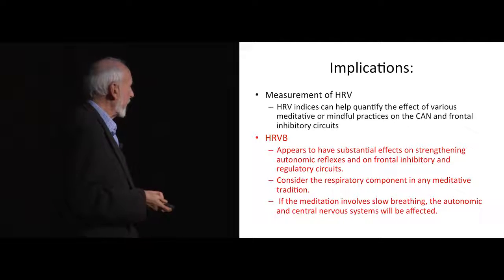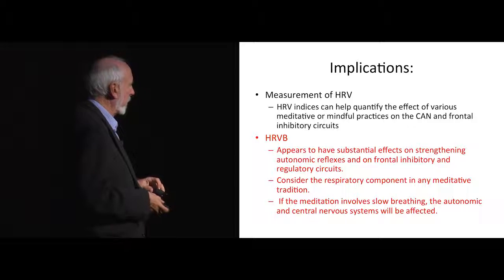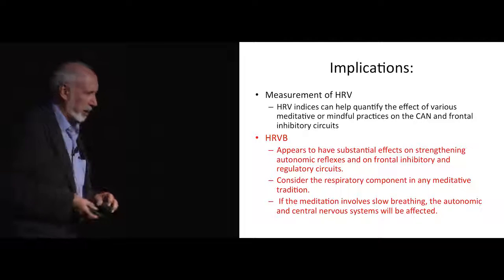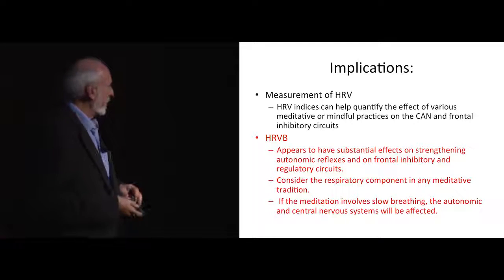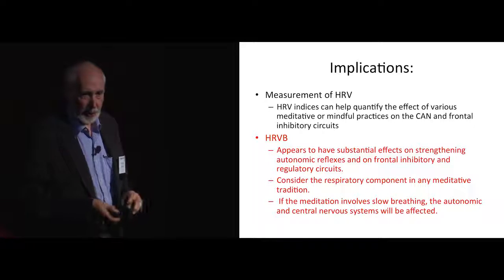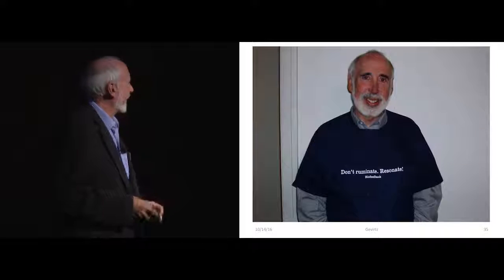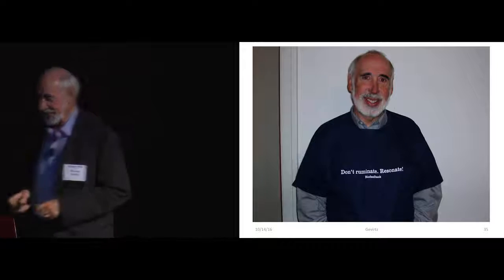The implications are that there's a substantial effect of strengthening autonomic reflexes and frontal inhibitory regulatory circuits from this kind of biofeedback — and we should extend this thinking to almost any technique that uses slow breathing, including meditative techniques. We've looked at some mindfulness meditators who don't breathe slowly and see much less effective results than very experienced ones who have naturally gone down to very slow breathing rates. We secretly tell our patients during shavasana yoga: don't tell the instructor, but breathe at six per minute. And they say, 'I really felt good after I did that.' So as my students' T-shirt says: don't ruminate, resonate. Thank you very much.